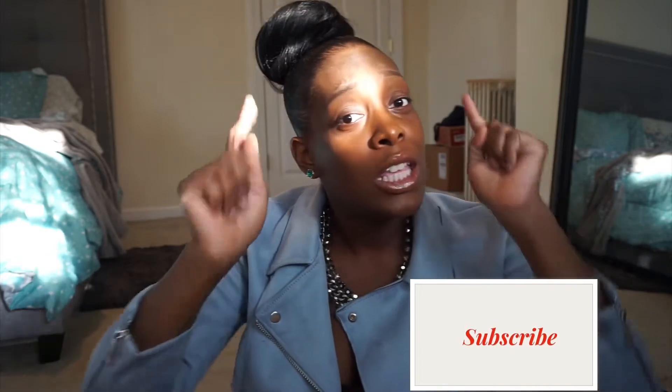Hey guys, welcome back to my channel — Tia here. In this video I'm going to be doing a little Vlogtober, Momtober — anything to do with October. Little fashion tips, trick-or-treating tips, or anything to do with October and fall season. If you're interested, stay tuned, and if you haven't already, make sure you hit that subscribe button and the notification bell so you can be notified when we upload new videos.